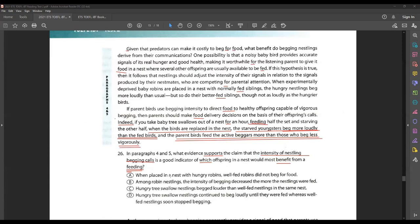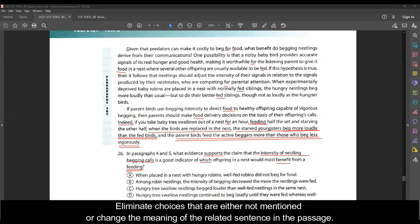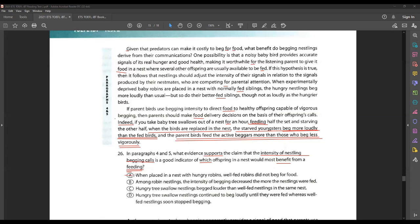Choice A says: when replaced in a nest with hungry robins, well-fed robins did not beg for food. Is that true? No — the passage says parent birds fed the active beggars more than those who beg less vigorously. So A is wrong. Choice B states: among robin nestlings, the intensity of begging decreased the more the nestlings were fed. Does it say that? No — the passage says parent birds fed the active beggars more than those who beg less vigorously. So B is also wrong.